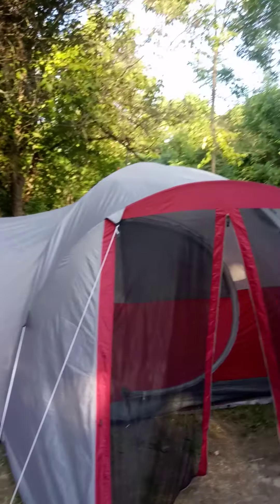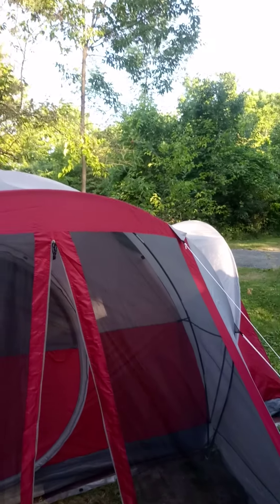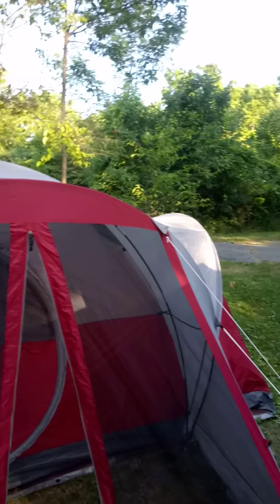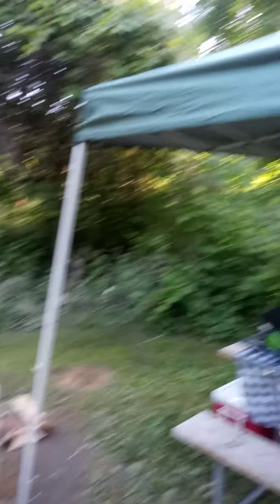We're happy here and it's going to be fun. Only for one night, unfortunately, because Lori has to work tomorrow at 5 and I have to work Monday. But it is what it is — we get to camp.